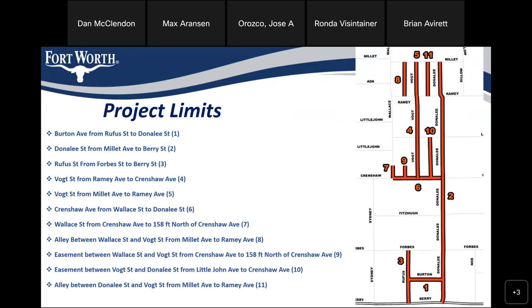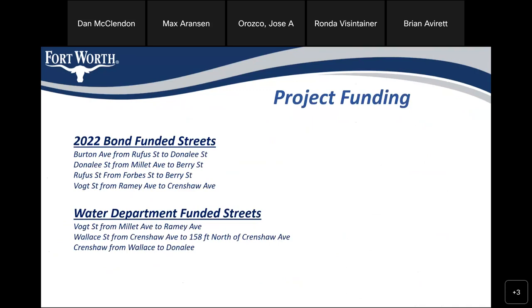The easement between Vaught and Donnelly from Little John to Crenshaw, and the alley from Donnelly and Vaught from Millett to Ramey. Funding for this project: the bond-funded streets are Burton, Donnelly, Rufus, and Vaught. The water department-funded streets are Vaught from Millett to Ramey, Wallace from Crenshaw to 158 feet north of Crenshaw Avenue, and Crenshaw from Wallace to Donnelly.